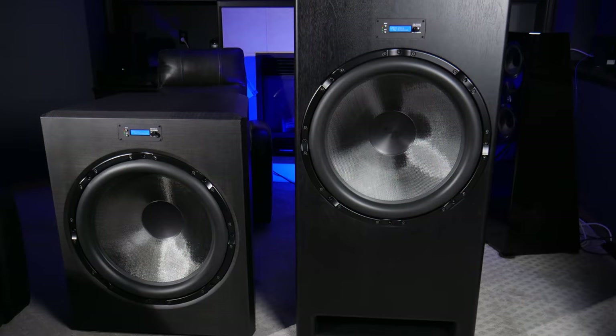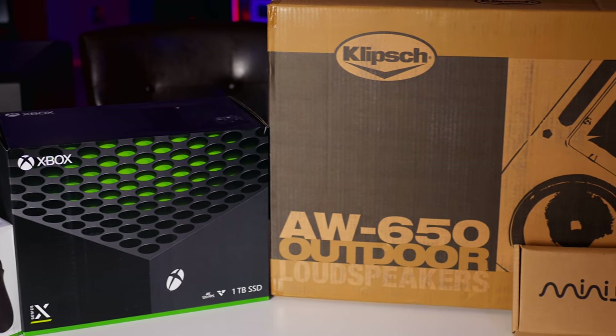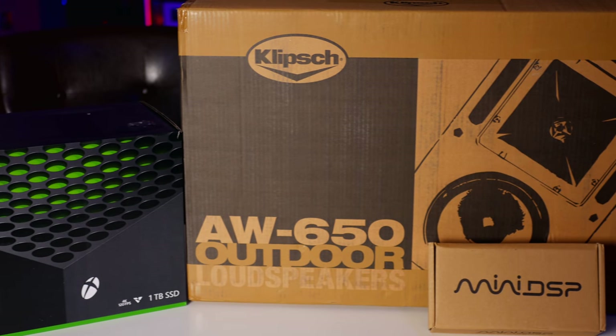I have some pretty big changes planned for the bass department. For those of you that may know, I already have two 24-inch subwoofers, so what could be bigger or badder than that? Well, we're going to find out in this video. First, let's cover the gear that's already come in. As you can see here on my table there is some gear that I've wanted for a while, some that I've just been putting off, and one that I've been trying to get but couldn't because they were always sold out. First things first, let's start off with the Xbox Series X.